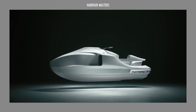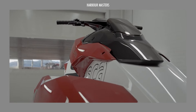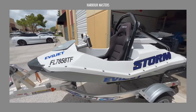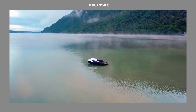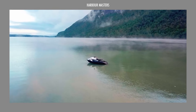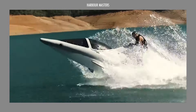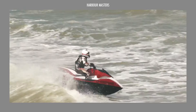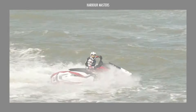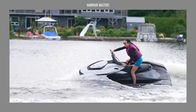Each of these unique PWC exemplifies notable engineering advancements that significantly improve performance and the overall user experience on the water. If you want to learn more about these amazing watercraft and more, we invite you to subscribe, leave your thoughts in the comments, and stay tuned for our next showcase of exciting new developments in this field. Until next time, smooth sailing!